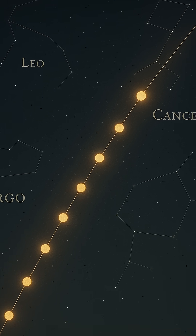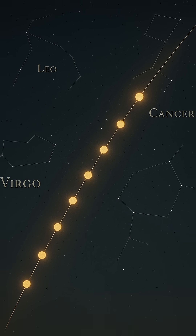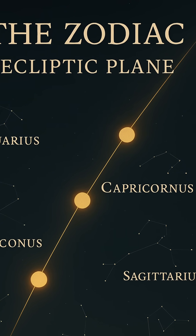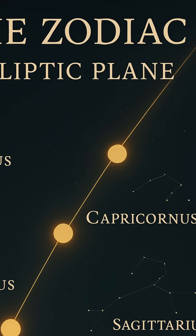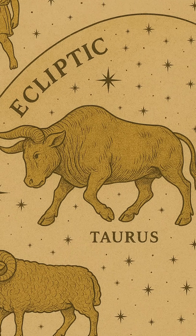In short, the ecliptic is like the solar system's spine, structuring the way we see the sun, align our instruments, understand planetary motion, and even how ancient civilizations made sense of the stars. It's a quiet yet powerful feature of our cosmic neighborhood, always present above us, guiding the dance of worlds.